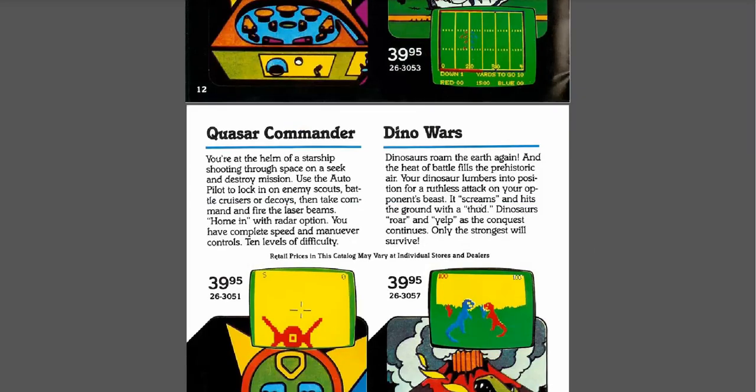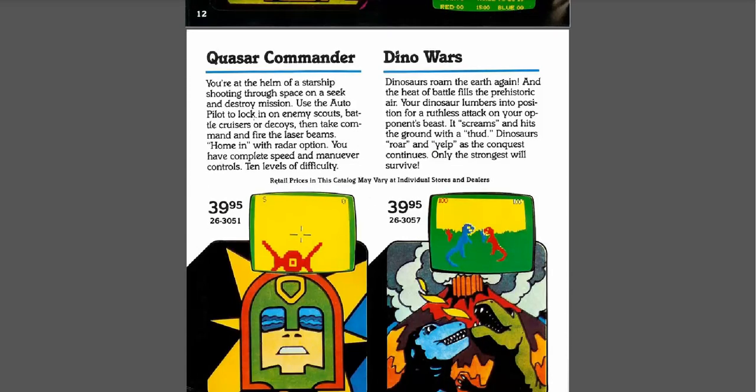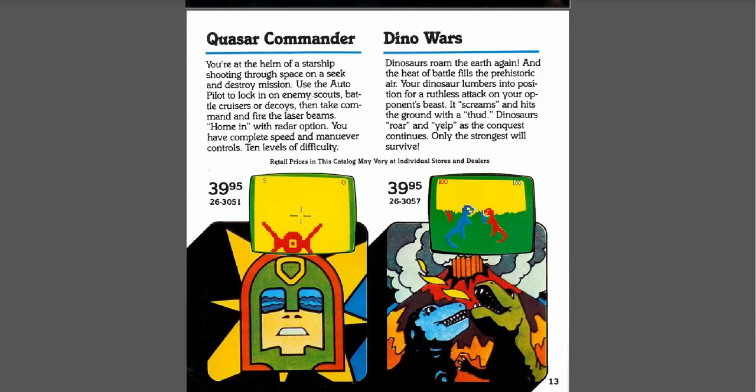Quasar Commander — that is one that I didn't play but definitely wanted. When I was a kid I remember really looking at this and also Dino Wars — both of these games. I would just stare at the catalog and look at this page. I did end up getting Dino Wars and it's actually pretty terrible. But again, when I was a kid it was lots of fun. So maybe it doesn't bode well for Quasar Commander, but we'll have to give that one a try.